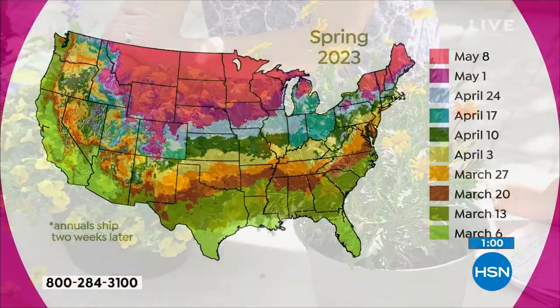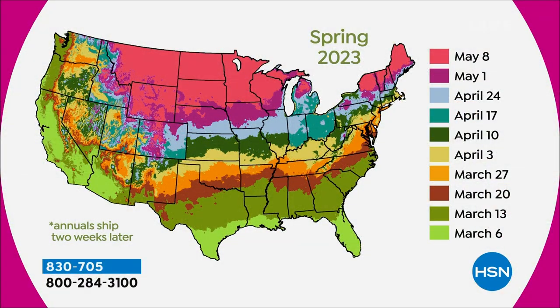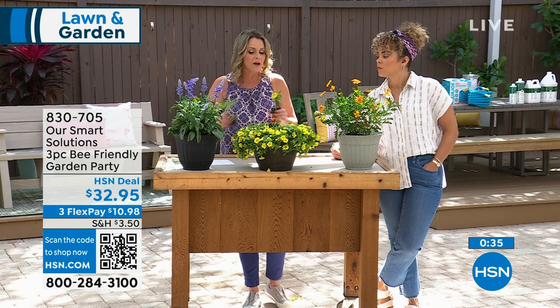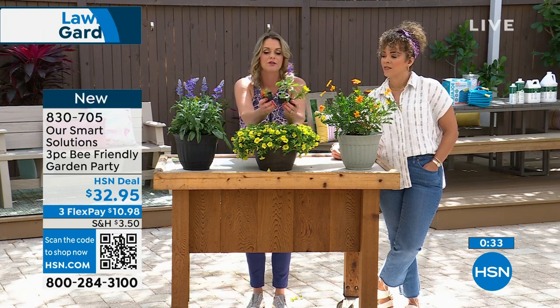We've got a shipping map — and you don't even have to think about it because we know where you live based on your address. For those of you in the north, you're basically putting them on hold. We want you to get these before they sell out, so know that one day you'll come home and they'll be here.